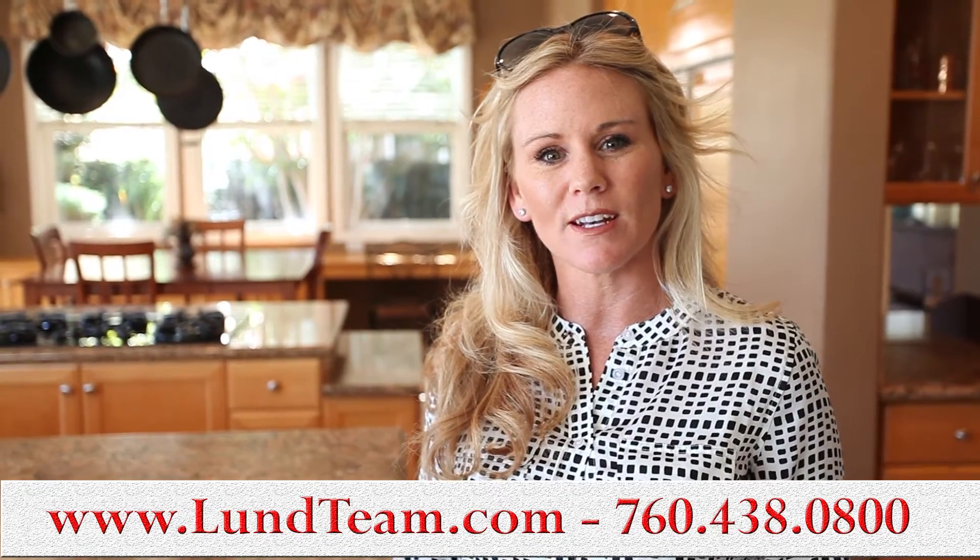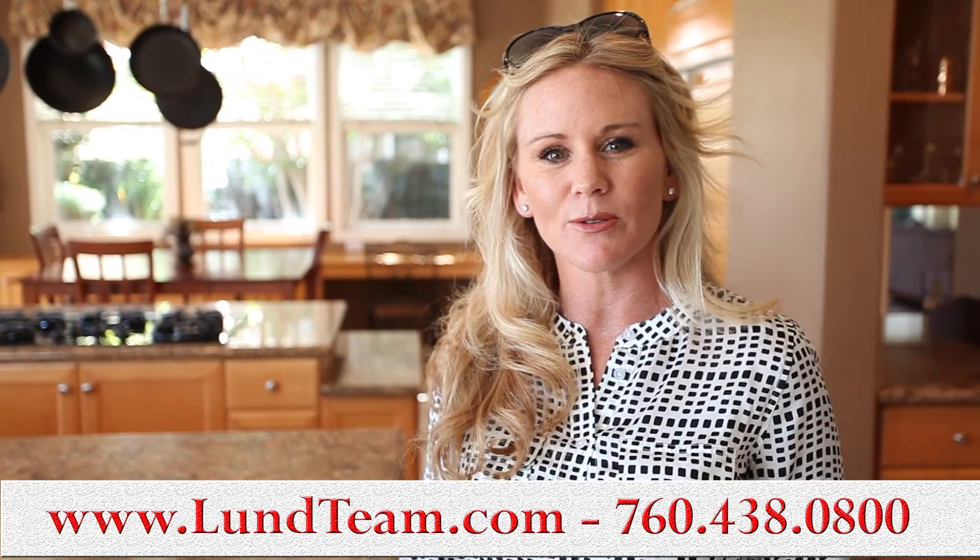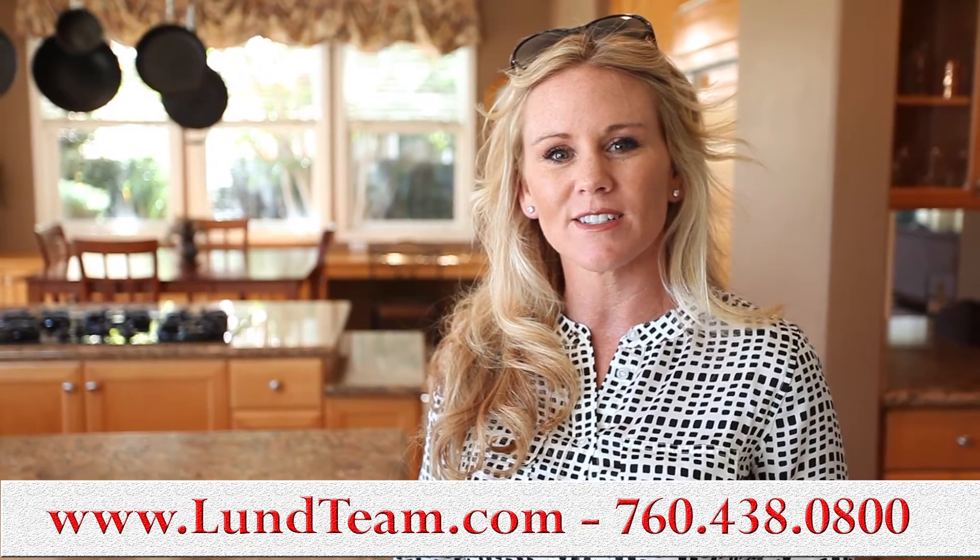It truly is one of the prettiest neighborhoods I would say in North County, and we'd love to show it to you. Give me a call — my name is Tracy Ross and I'm with the Lund Team, 760-438-0800.